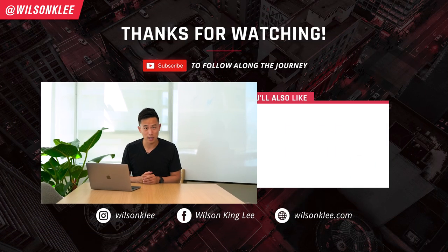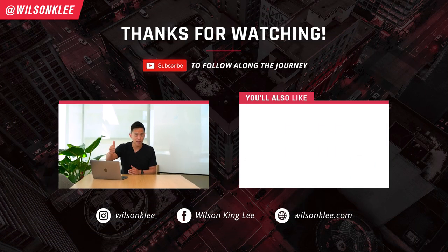So there you go, friends — that's how you set up your own cloud kitchen operation in your restaurant. I hope you enjoyed this video. If you want to learn more about how to create a brand from scratch, definitely check out our free training and free masterclass in the link below. If you enjoyed this type of content, give us a thumbs up. Otherwise, I'll see you guys in the next video.